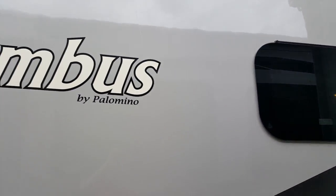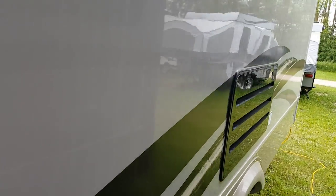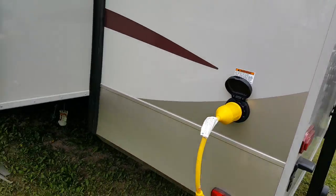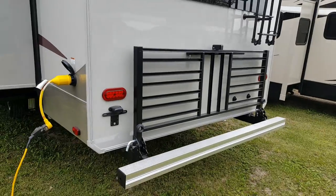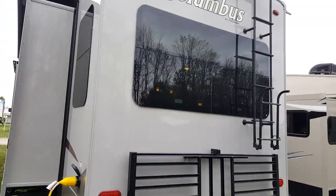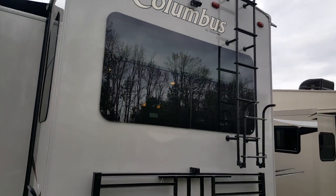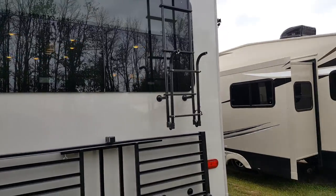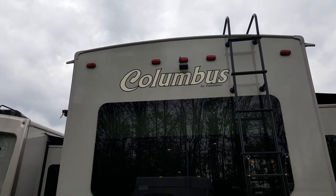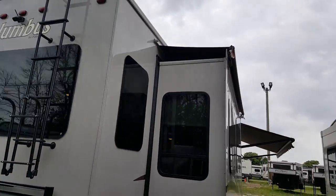All the windows are frameless, which gives a nicer cosmetic look. Making our way towards the back — 50-amp power hookup. We ordered this one with the optional bike rack on the back, which folds down and can be used for cargo, bikes, or anything like that — it supports 450 pounds. There's a nice big scare light on the back on the off-door side, and again the frameless windows. There's a roof ladder, and we ordered this one with the optional backup camera, which comes with a wireless screen that goes in your vehicle so you can see what's behind you at all times.